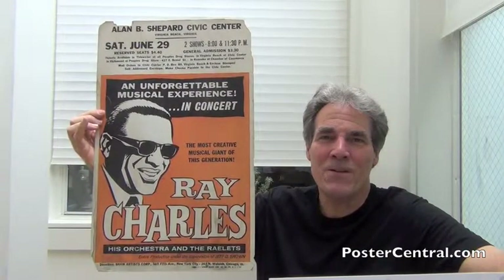Hello there. Thanks a lot for coming by PosterCentral.com's video blog today. I'm Pete Howard.